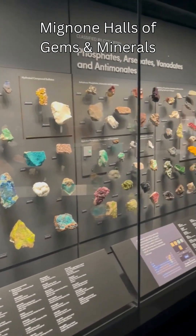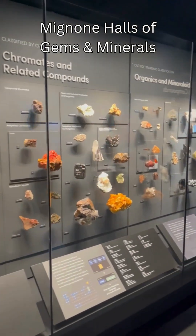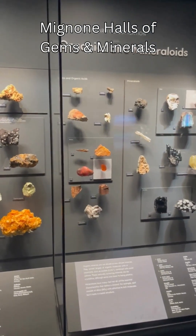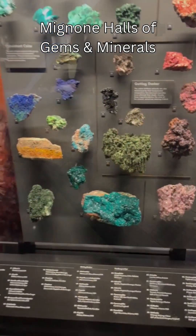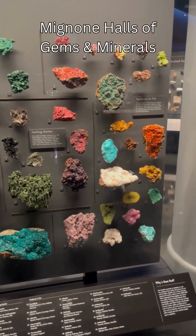This is over 100,000 minerals in total, nearly 4,000 gems, and this opened in 2021 to replace the previous exhibition. Now this place, as you see, is just lined with all different mineral groups, each mineral specimen in their own types and groups.